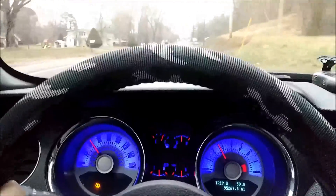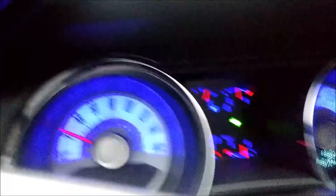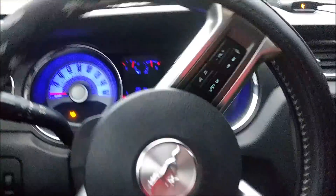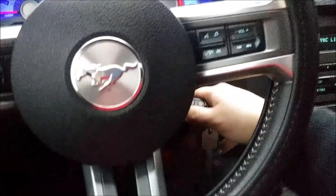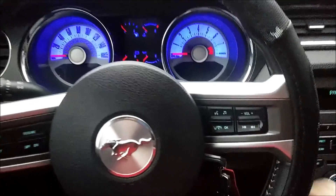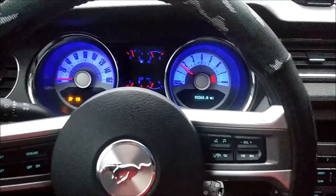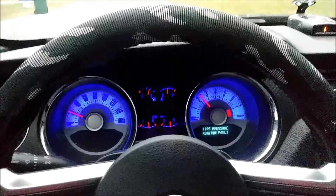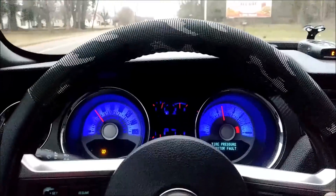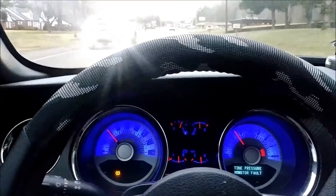It's not happening again, but I'm just gonna pull over and turn this thing off. Okay, all these people are gonna be looking at me weird - let me turn it off. I hope that resets the issue, otherwise it might be a scary ride home. Let's see if it happens again... no, it's not happening again. I think that reset it.